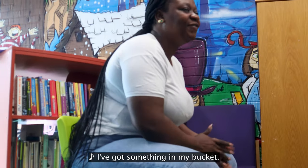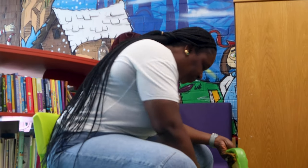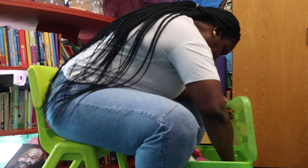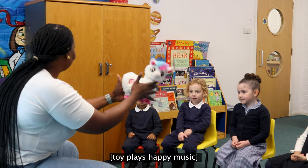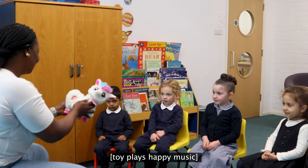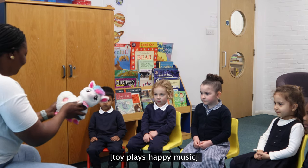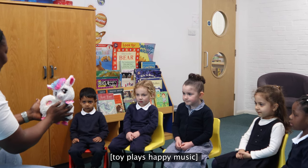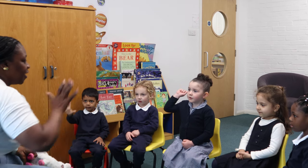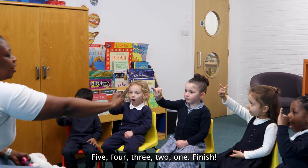I've got something in my bucket, let's look and see. And Mr Lama will finish in 5 seconds — 5, 4, 3, 2, 1... Finish!